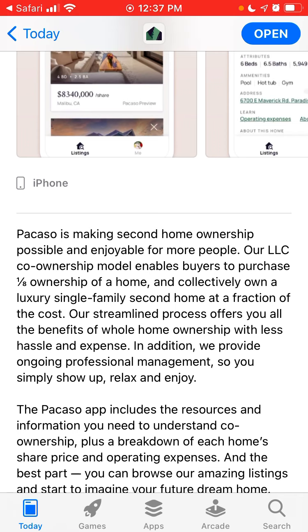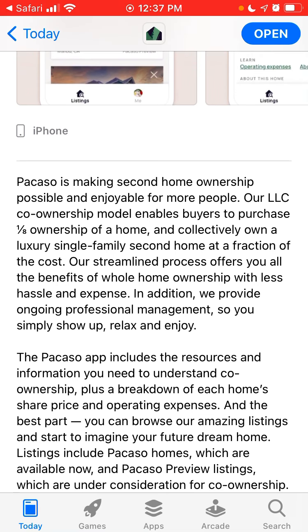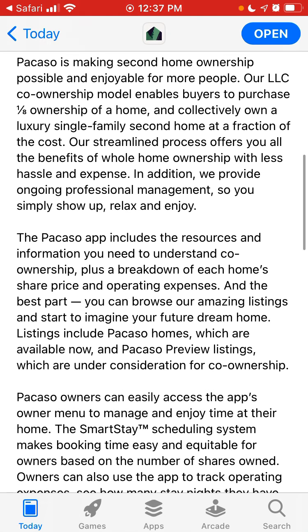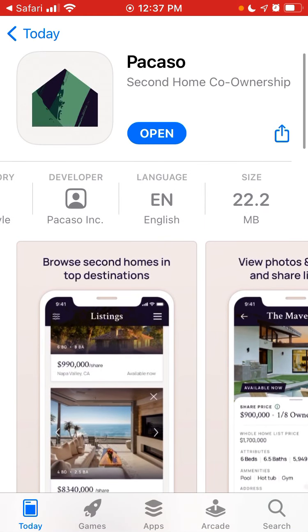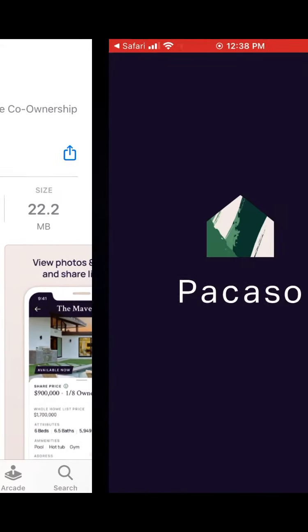Their streamlined process offers all the benefits of home ownership with less hassle and expense. They provide ongoing professional management, so you simply show up, relax, and enjoy. So let's just open up the app.